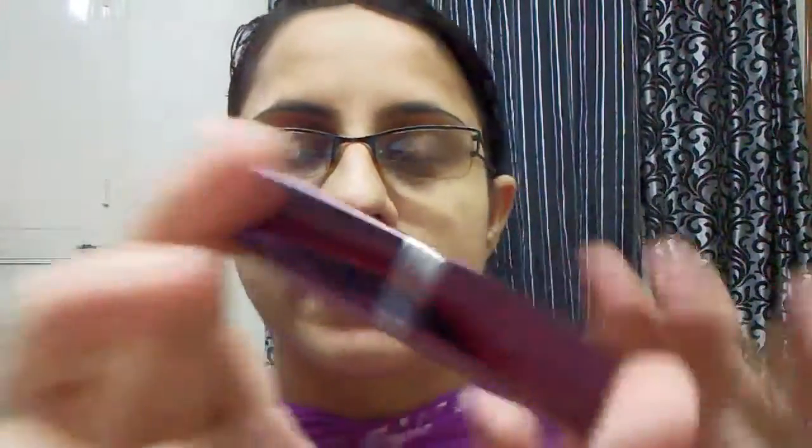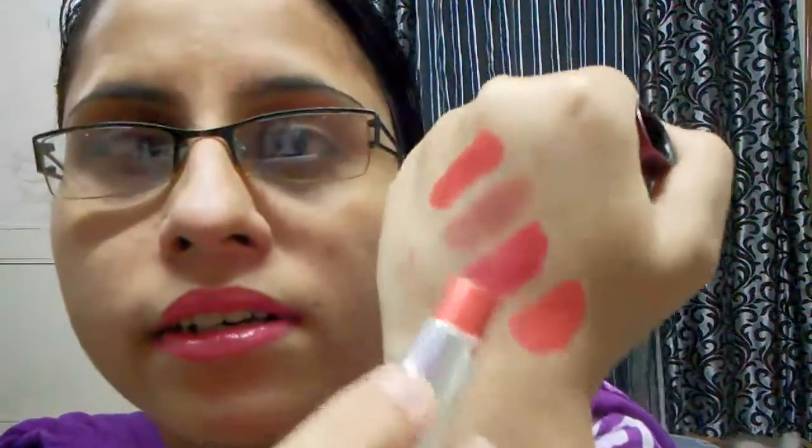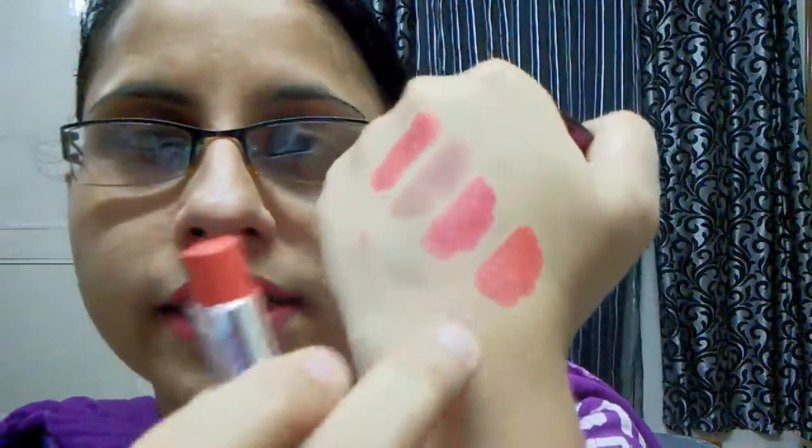Our next is also from In Color. That's the packaging and it's a very orangey kind of shade. I really like it. I will swatch it for you — it's very pigmented, this one.